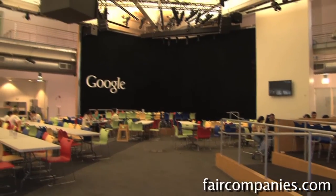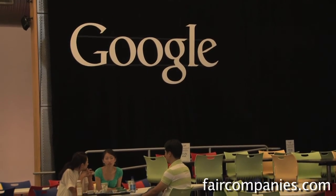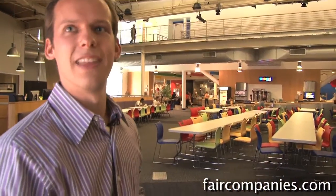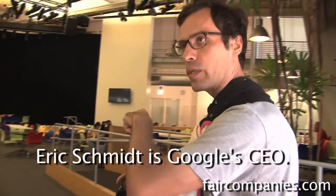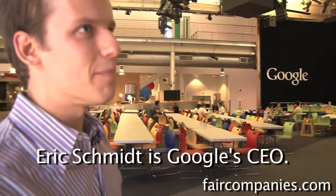This area here is actually one of the main cafes. During the election, most of the presidential candidates came to Google, which was very cool. I was actually here when then-Senator Obama was here speaking — he spoke from the stage there, and this place was just packed. Was Eric Schmidt the one interviewing him? Yeah, Eric was on the stage.